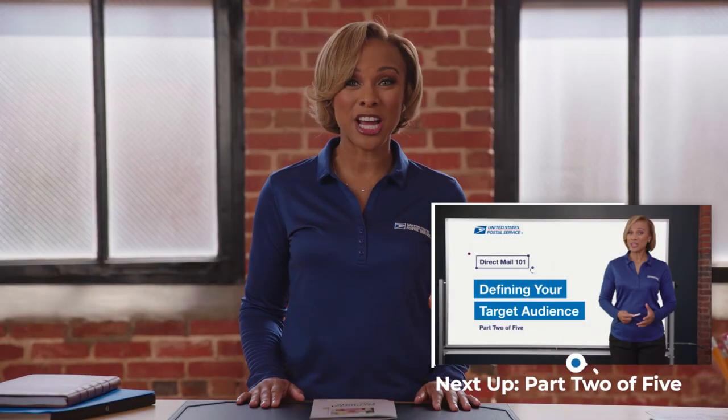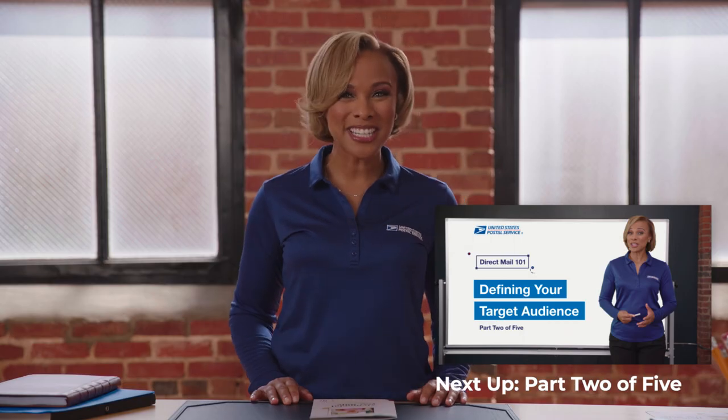All right, so now that you've got your game plan, let's put it into action. See you in the next video.